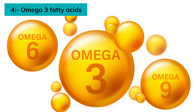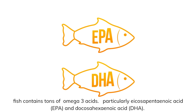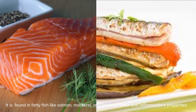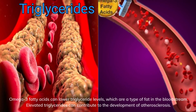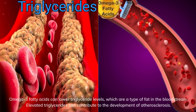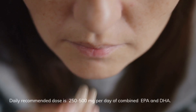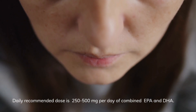Number 4: Omega-3 fatty acids. Fish contains tons of omega-3 fatty acids, particularly eicosapentaenoic acid (EPA) and docosahexaenoic acid (DHA). Found in fatty fish like salmon, mackerel, and sardines, they have anti-inflammatory properties. Omega-3 fatty acids can lower triglyceride levels, which are a type of fat in the bloodstream. Elevated triglycerides can contribute to the development of atherosclerosis. The daily recommended dose is 250 to 500 mg per day of combined EPA and DHA.